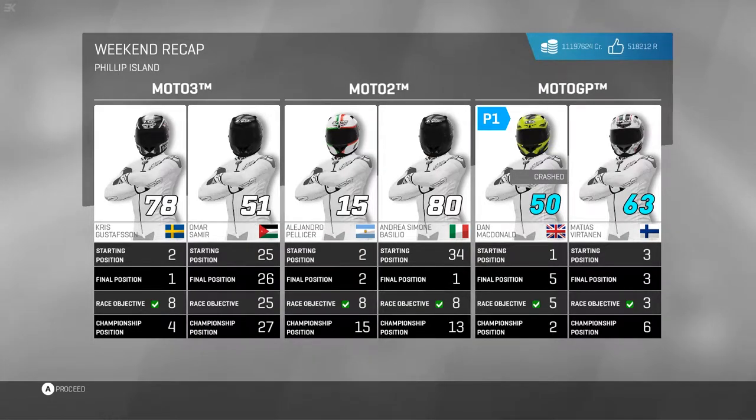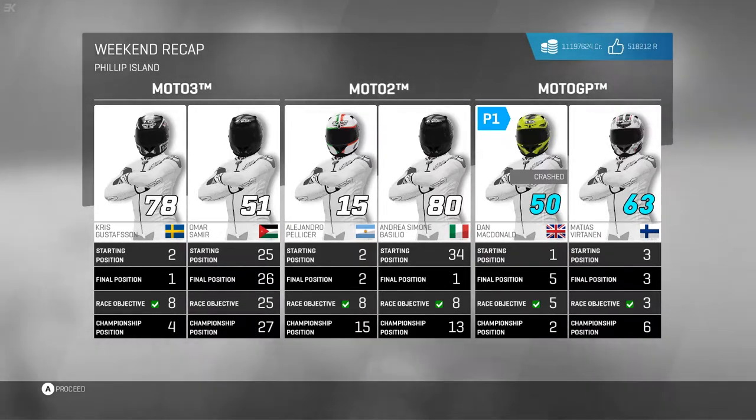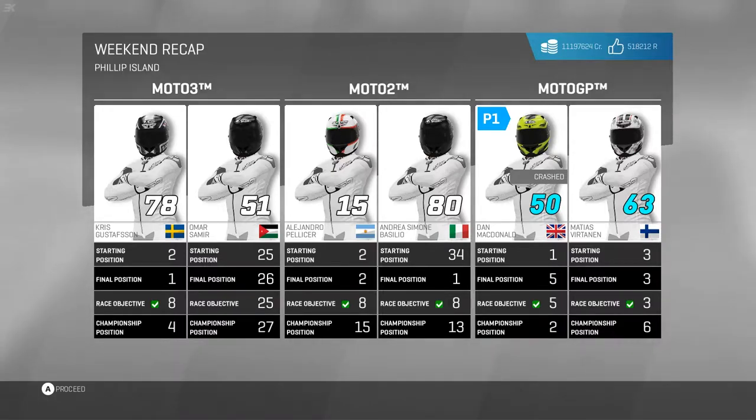Looking at the weekend recap — there's one noticeable crash. Dan McDonald started on pole, finished fifth, still achieved the race objective. So did the Flying Finn — started third, finished third. Good results on paper at least for Elusive. But for McDonald, lost vital points to Vinales in the championship — though it would have been so different if that second-corner clash didn't happen. In Moto2, an incredible ride from 34th to 1st for Andrea. Alejandro started second, finished second. Both smashed the race objective once again, up both into the top 15 in the championship. What the hell has happened to our Moto2 team? They've just completely reversed the form from the previous 14 races of the season in the last couple of rounds — superb.